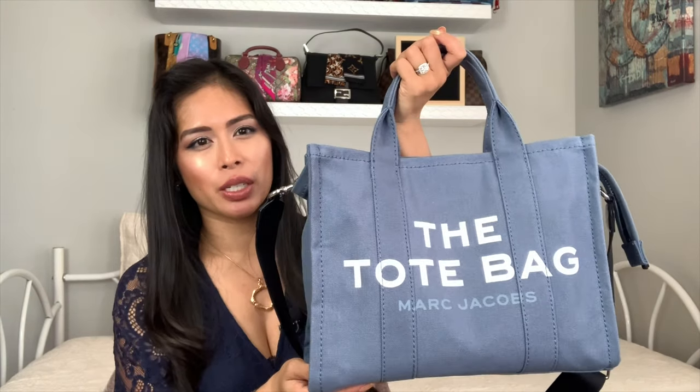I got it because it has a crossbody strap. On the front it says 'the tote bag.' The actual style name is called the Traveler Tote by Marc Jacobs.